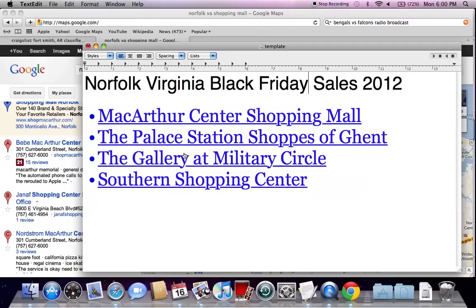I'll put all these listings in the information below so you can do more research on them. This is just a quick video to give you your options when it comes to Norfolk, Virginia Black Friday sales. If you have any questions about where to shop or what you're looking for, please feel free to comment below and please like the video on YouTube if you find it helpful.